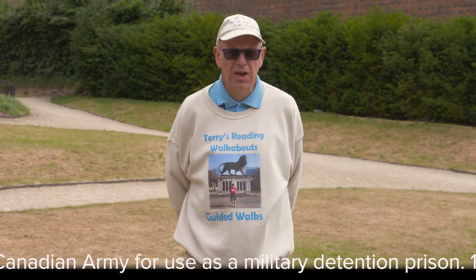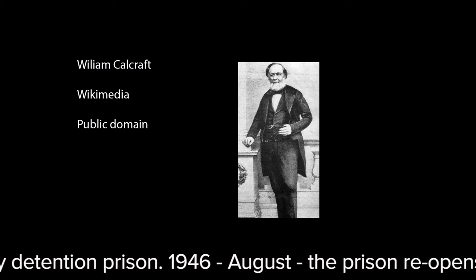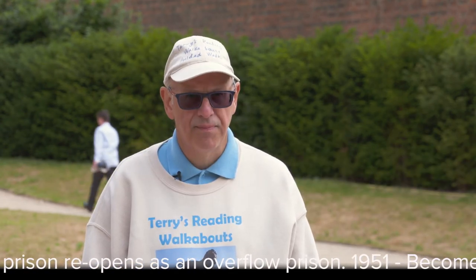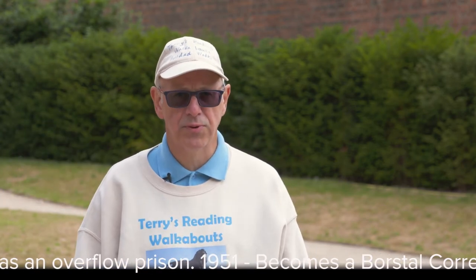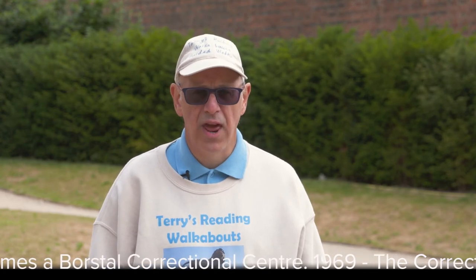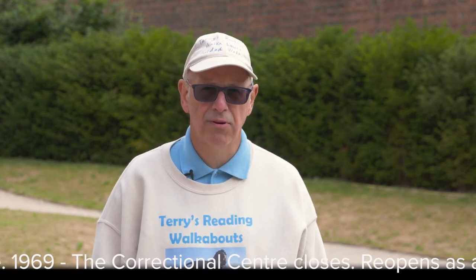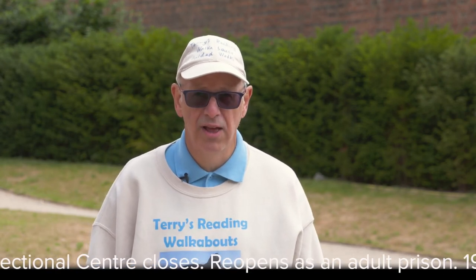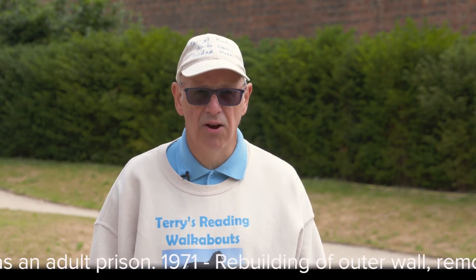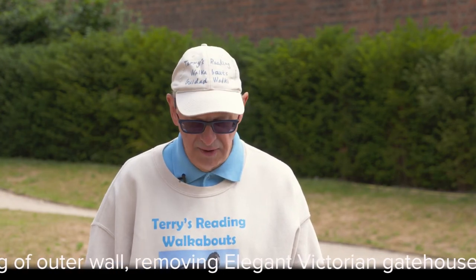A very famous hangman was associated with Reading for many years: William Calcraft, the notorious hangman, was involved in hangings in Reading from 1829 to 1874. Some considered him incompetent because he used the short drop method, which didn't ensure the neck was necessarily broken quickly. Some said he did it to entertain the crowd — he would jump up, grab hold of the condemned person's legs, and dangle on them until they were dead. It is estimated that he hanged 450 people, including 35 women.